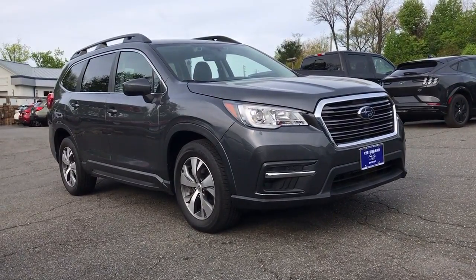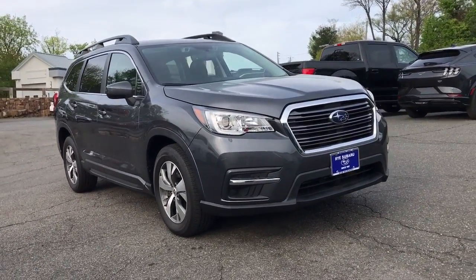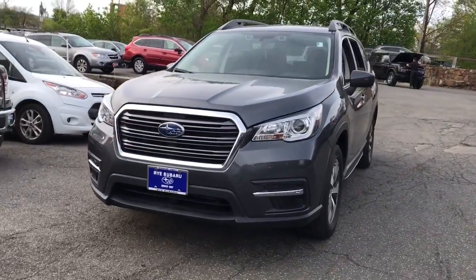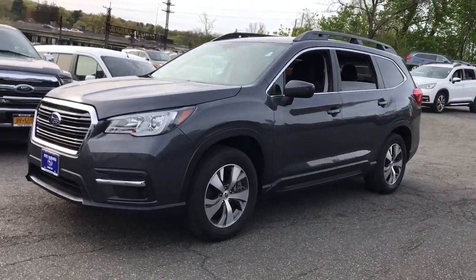This could be the car for you. The 2019 Subaru Ascent. This vehicle is an outstanding buy with fewer than 25,000 miles on the odometer.